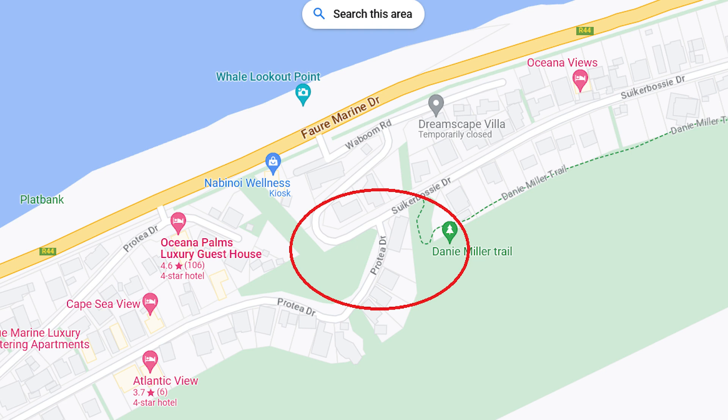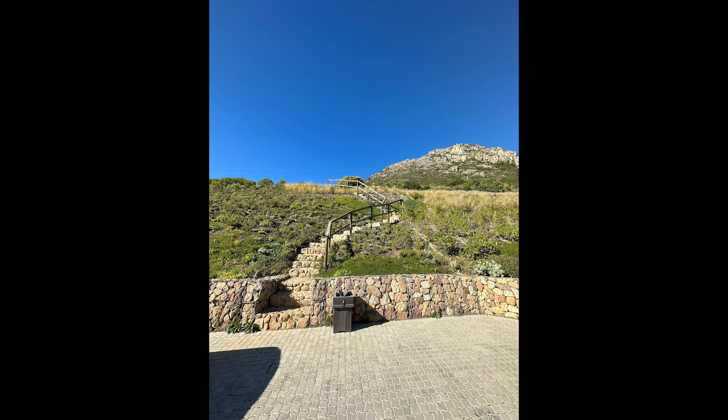Once you get to Pretia Drive, this is what you will see. You'll see the stairway in the picture that goes up. Once you go up this stairs, you will see there's a little stream going down the mountain.